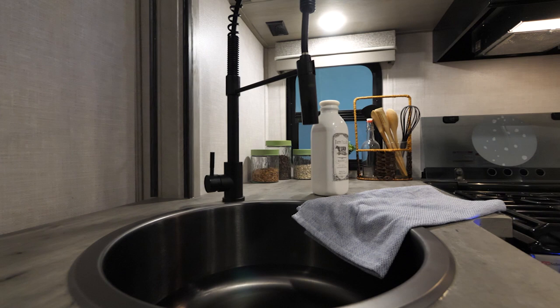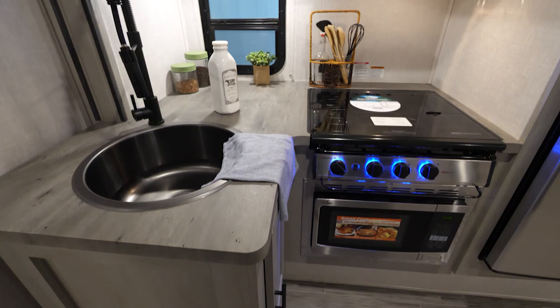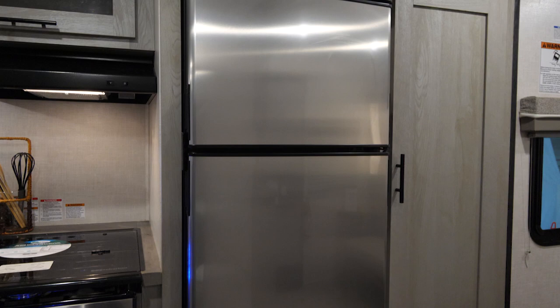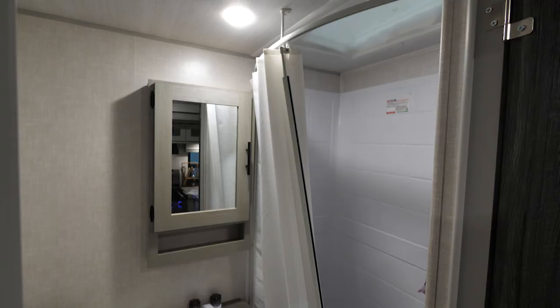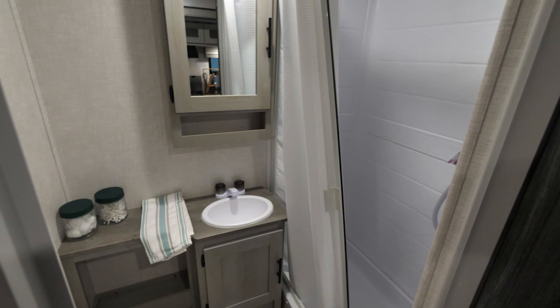Moving on to the kitchen, we find plenty of space and features to make any meal. We've got a one-piece countertop that's easy to clean and looks nice, a deep stainless steel sink with a residential pull-down faucet, a three-burner cooktop, convection microwave, class-leading refrigerator size, all along with an oversized pantry that allows you to take plenty of food on the road in the IBEX 24MTH.